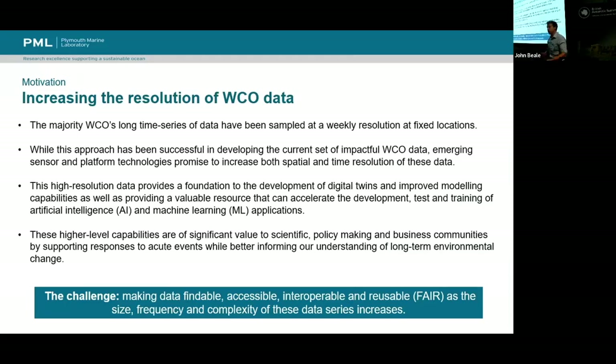There are automated buoys, but a lot of it is every week a boat goes out. There are nets and buckets of water, people taking samples, and humans putting the data into databases, writing metadata in logbooks, and then copying it into various places.